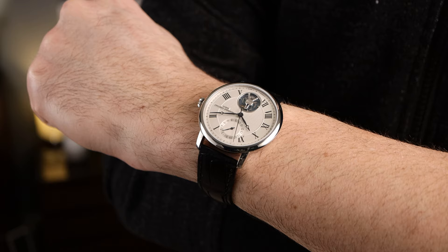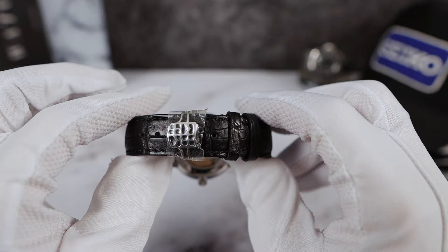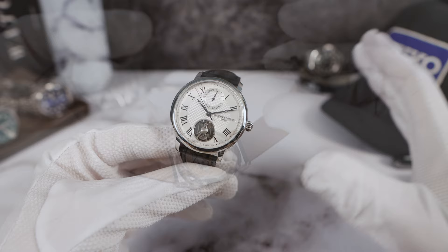The leather strap isn't the greatest — a little plasticky. It tapers from 20mm down to 18mm. The FC crest deployant is friction fit and milled. Well done, Frederic Constant — creating a piece that just oozes class.